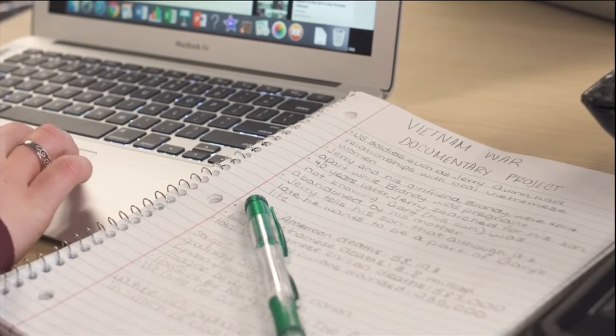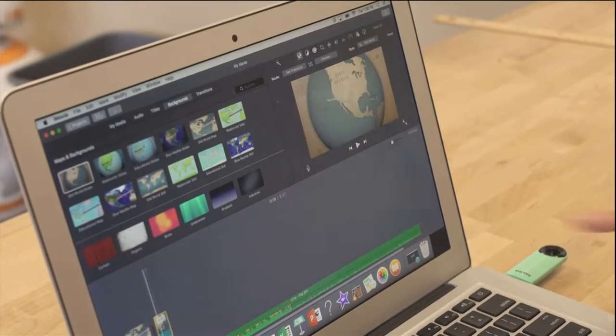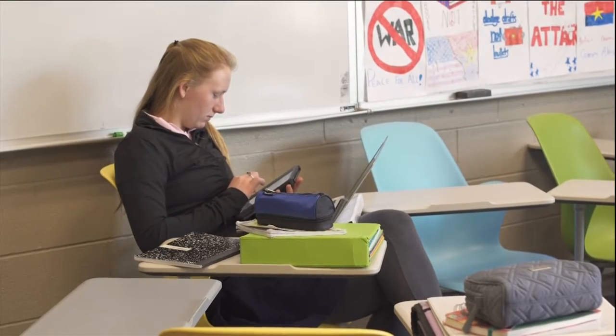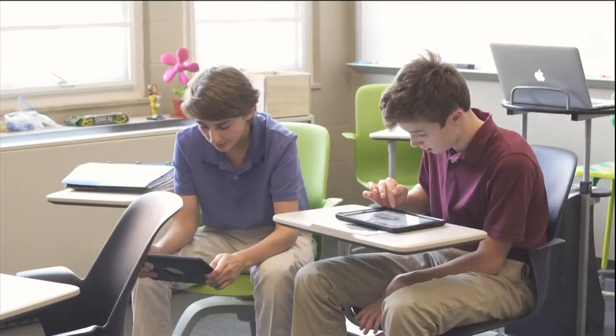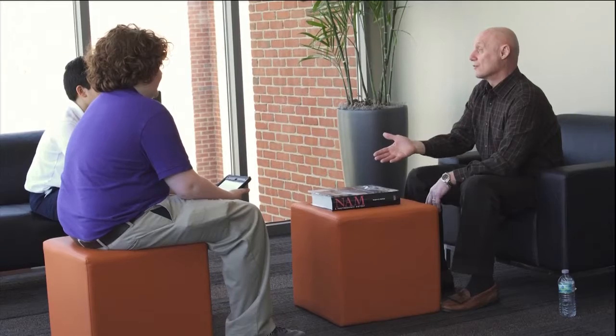365 days there and you start counting the days when you want to come back home. For the students' final project on the war, they'll create a mini documentary. They have between five and ten minutes to pick a topic that either they want to become an expert in and teach through that documentary format, or to try to tell a story. Kids are focusing on everything from post-traumatic stress disorder to the environmental impacts of napalm, to telling the story of a specific veteran — it's really generated by the kids and their own interests.